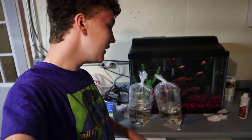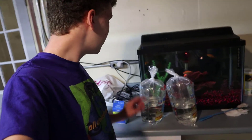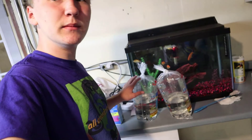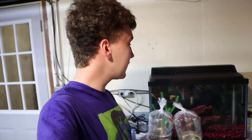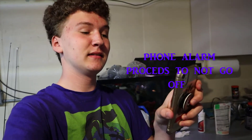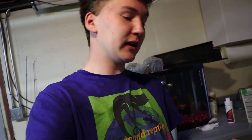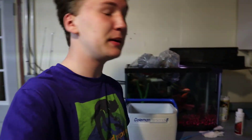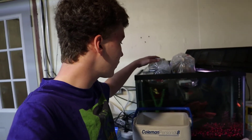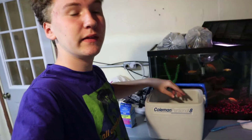I have 10 Dalmatian mollies right here — six females and four males. These are the males and these are the females. I'm gonna get them acclimated and probably have to take the whole top off because these are huge bags. Let's do that and wait 30 minutes. 30 minutes have gone by, so we're going to put the Dalmatian mollies and the water into here, and then I can just pick out the mollies and put them straight into the tank.